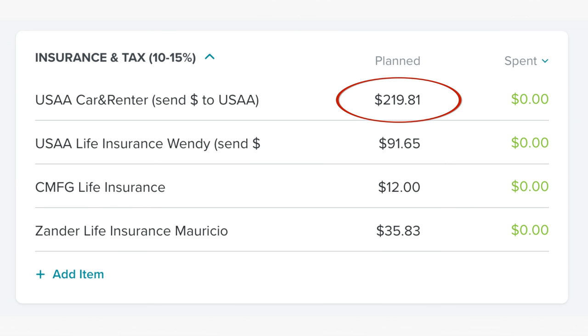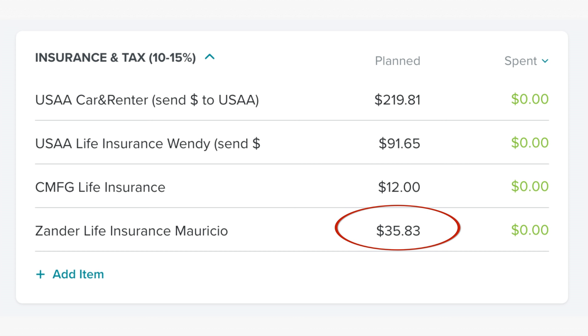In the insurance and tax category, we have $219.81 for USAA car and renters insurance, $91.65 for USAA life insurance for me, $12 for CMFG life insurance for Mauricio and me, and $35.83 for what I always call Xander's life insurance for Mauricio — Xander was like the middleman, but I don't remember who the actual insurance policy is with.